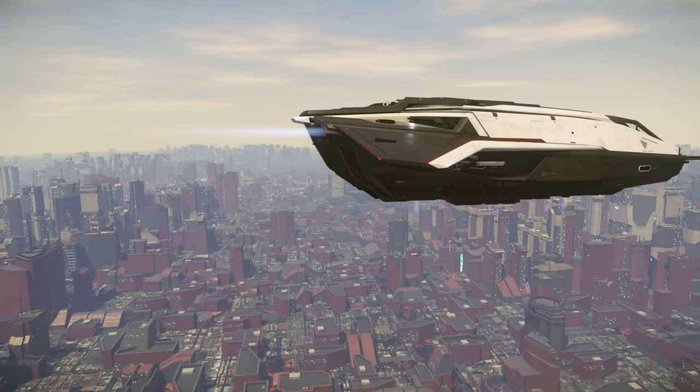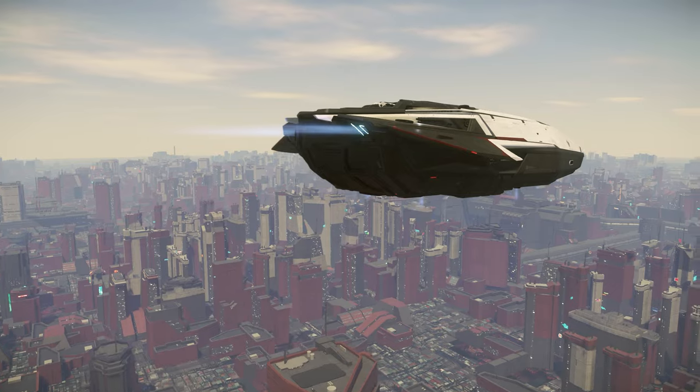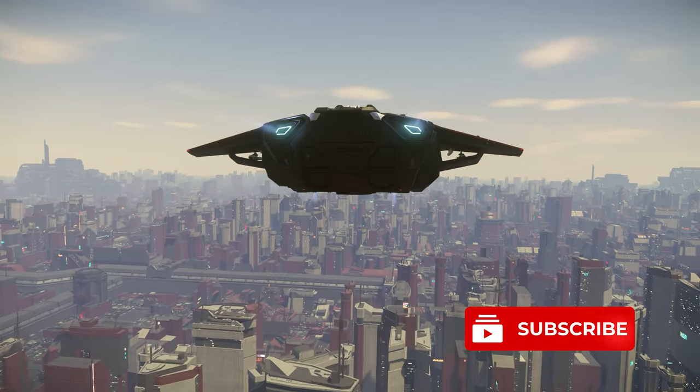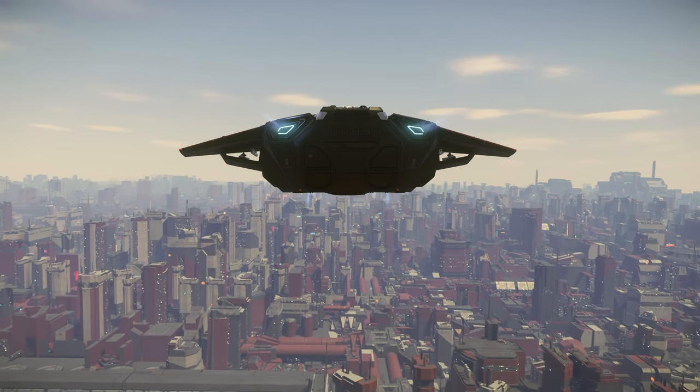Welcome Immortals, I'm Vichy Deum, here to go over the top 5 best uses for the Anvil C-8X Pisces. Don't forget to sub up, since we're starting right now.